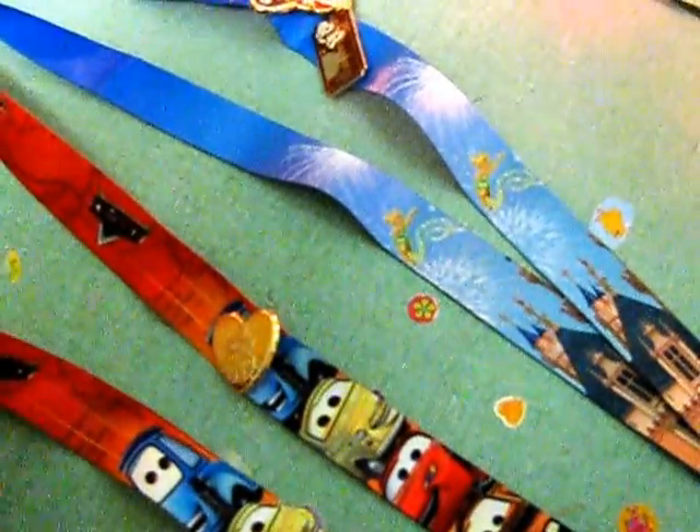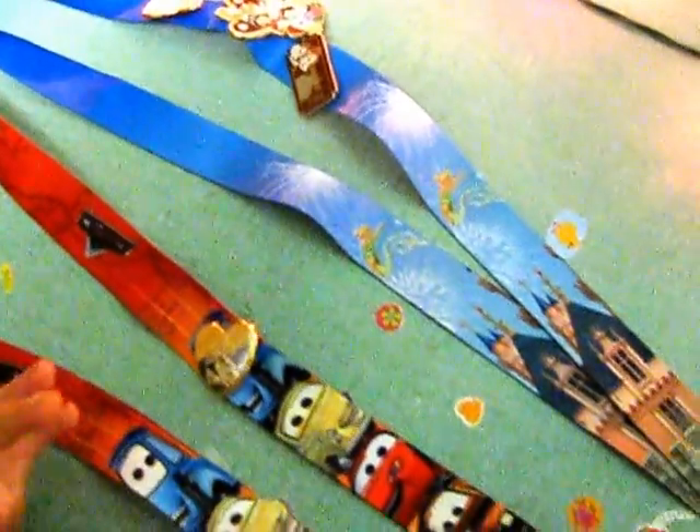And that is my Disneyland ribbons. Thank you for coming to Tiny Touches. Goodbye.